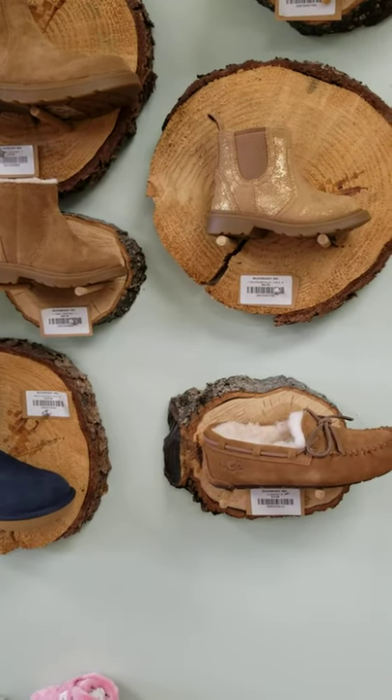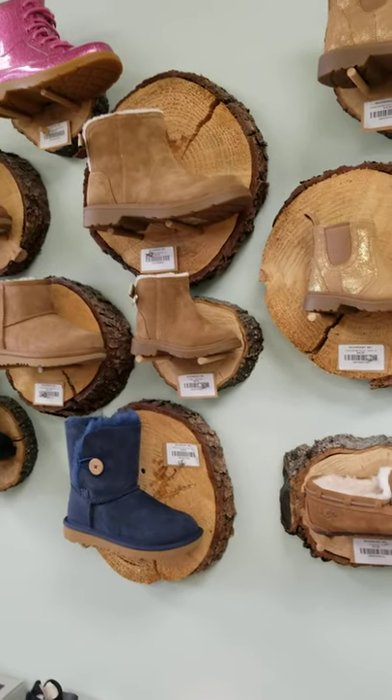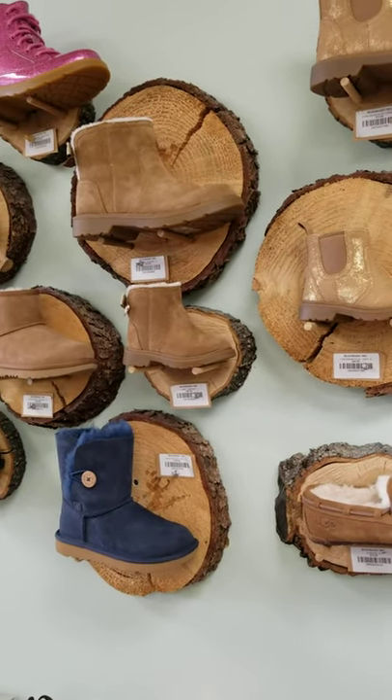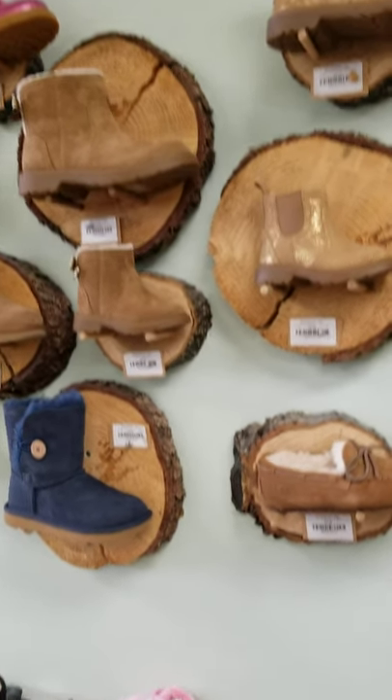Hello and happy Sunday Spotlight! If you did not check out this Sunday's highlight, it is all about UGG. We have had UGG since the very beginning, and it comes in infant sizes.